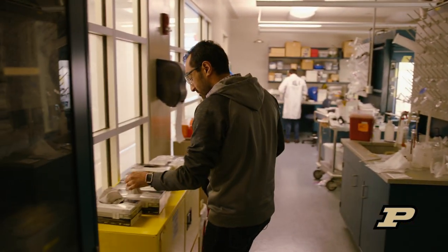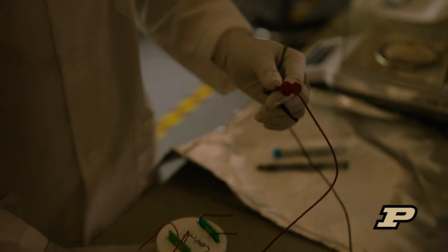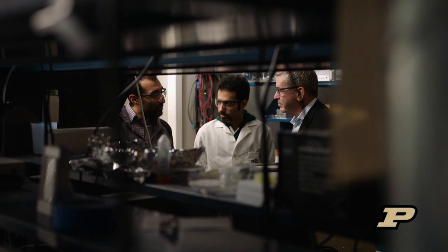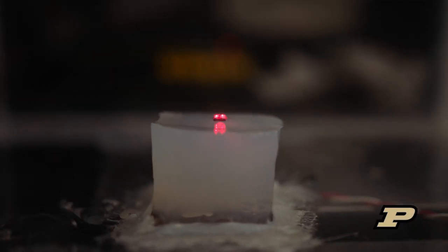In Rahim Rahimi's lab, they are connecting state-of-the-art electronics to the world of medicine. The future of electronics is actually in the field of medicine. But there is a gap — medicine is slow to embrace new technology. After all, lives are on the line.